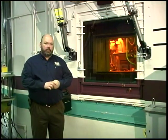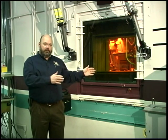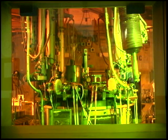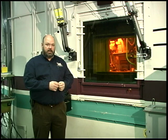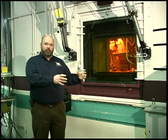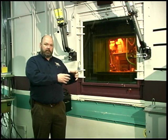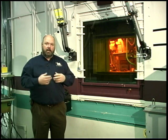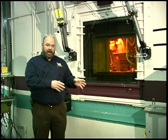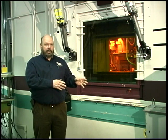At this window is really the heart of the research on how to reprocess fuel. Behind this window — behind five feet of leaded glass and mineral oil — is the electrical refiner, which is full of molten salts, lithium chloride and potassium chloride, at 500 degrees C. It has been at that temperature since 1996. This is where the basket of chopped fuel from EBR-2 is placed into the electro refiner, and then electrochemically they extract out the unused uranium and recover it, leaving behind all of the fission products as well as the plutonium and the other actinides that right now, as a nation, we don't recover.